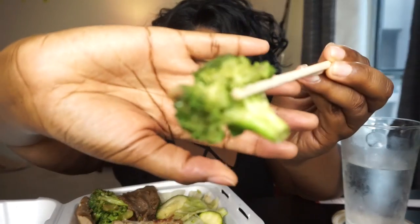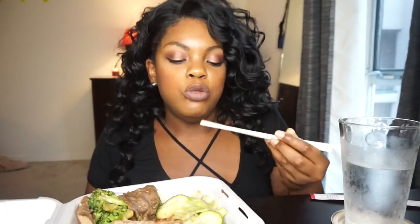Oh, this looks so good — let me do a thumbnail. First bite — oh my goodness, this doesn't even need the sauce. It's really seasoned. A little bit of broccoli — the vegetables are pretty good too. They do need a little soy sauce because the mixed vegetables are really bright in flavor.